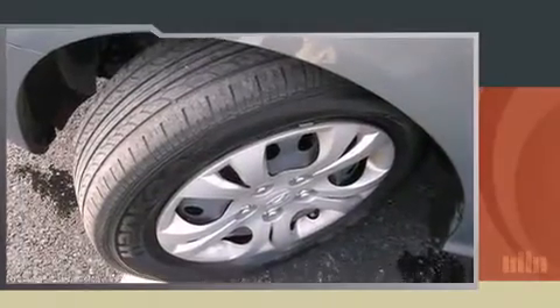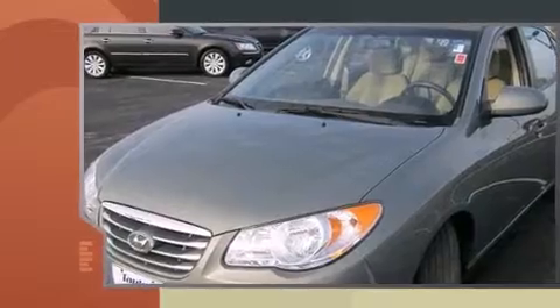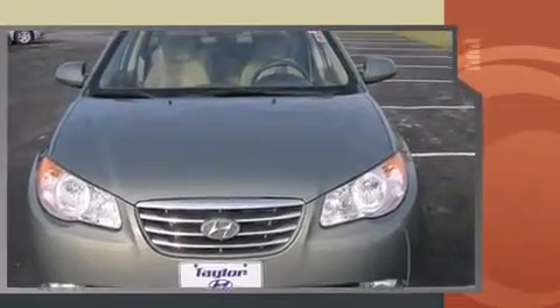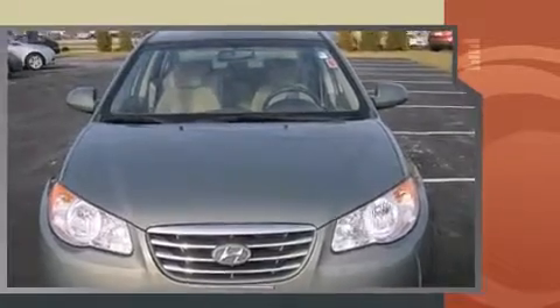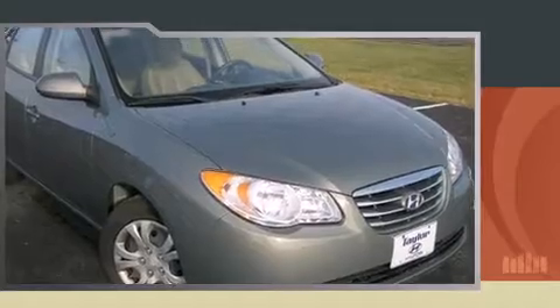Treat yourself to a test drive in the 2010 Hyundai Elantra. With just over 35,000 miles on the odometer, this four-door sedan prioritizes comfort, safety, and convenience. It features an automatic transmission, front-wheel drive, and a two-liter four-cylinder engine.